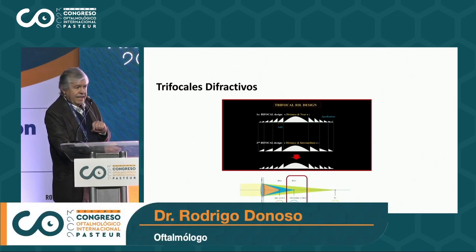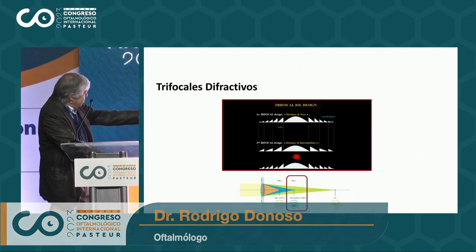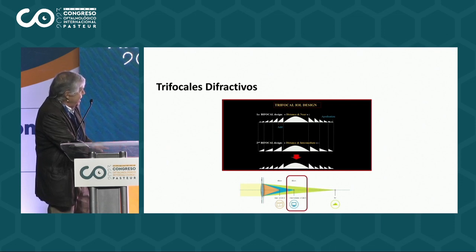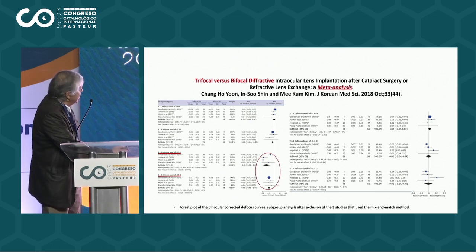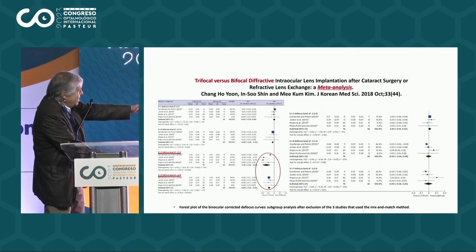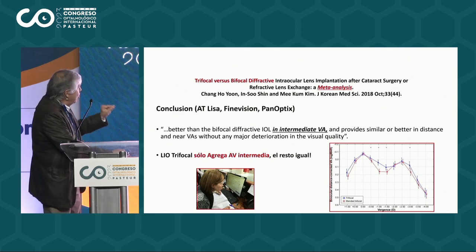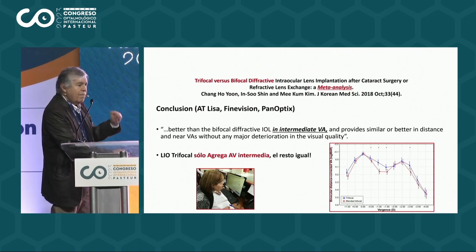Because at little time, they added a third diffractive platform for the intermediate lens, as you can see here. And that, therefore, had very good reception and very good indication in these patients. A series of work demonstrated their efficiency, like this meta-analysis, in which they added a little bit of intermediate between the focus of 1 to 1.5, with respect to the bifocals. The most interesting thing is that it kept the rest of the same properties — it added an intermediate lens without adding any adverse effect. Only added advantages.